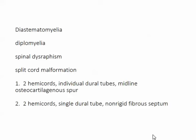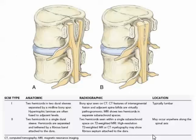In 1992, a major article by Pang — with collaborators from Pittsburgh and Children's Hospital of Chicago — defined these as split cord malformations Type 1 and Type 2. Type 1: two hemicords with individual dural tubes and a midline osteocartilaginous spur — that's our case. Type 2: two hemicords with a single dural tube and a non-rigid fibrous septum. A diagram shows Type 1 on the left with a visible bony spur between the two spinal cords, detectable on CT because it's bone, and usually lumbar. Type 2 has a single dural sleeve, with the cords separated by a fibrous strand attached to the dura, and can occur anywhere along the spinal axis.